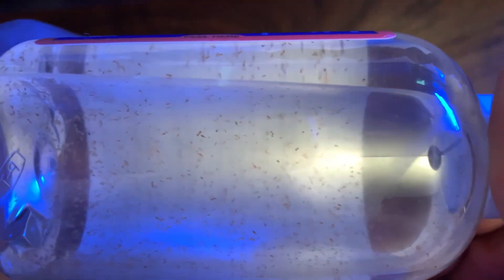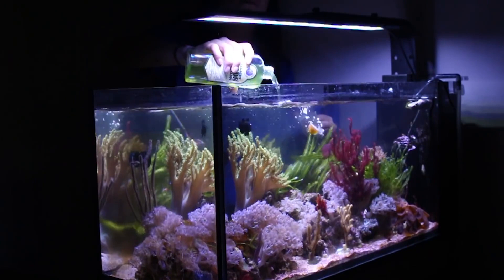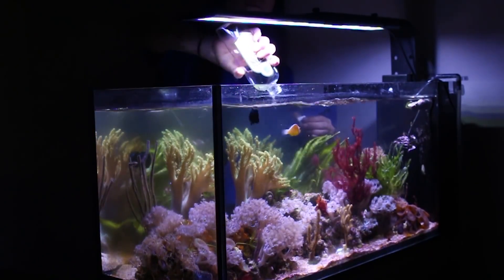A very common practice when harvesting macroalgae from a refugium is to take the removed clump of algae and shake it gently to release the pods back into the refugium. Seeding your refugium with pods is highly recommended, especially with a newly established aquarium that hasn't yet established a healthy population of pods.